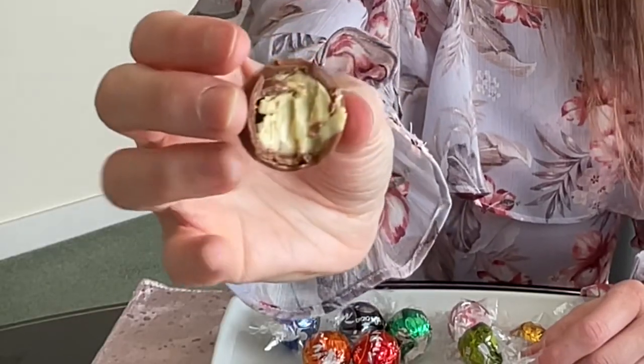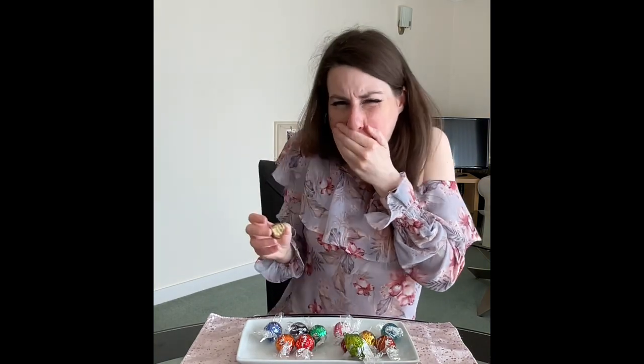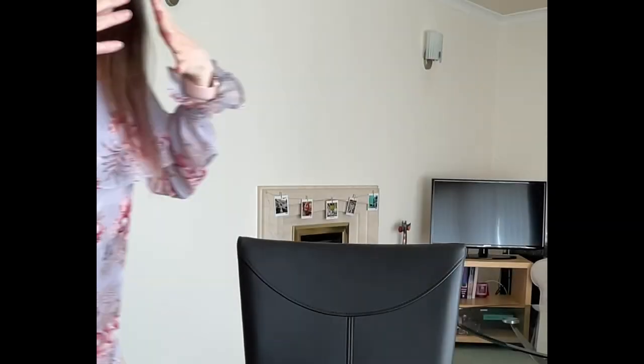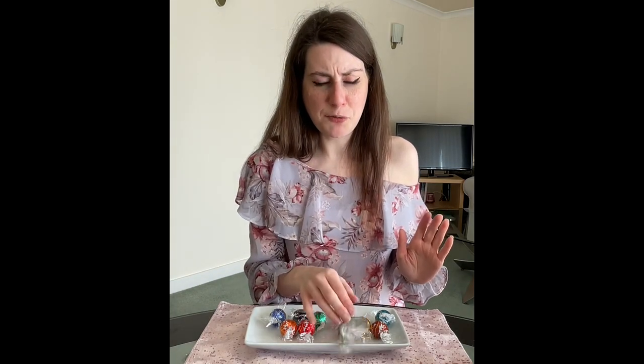Oh my god I do not want to eat this. I had to spit that out. Oh my god that was disgusting. It really tastes of pistachio — a really strong taste of pistachio. The chocolate is creamy and the filling is creamy, and if you like pistachios you will absolutely love it. But oh, I hope that was the worst one. That was just vile.